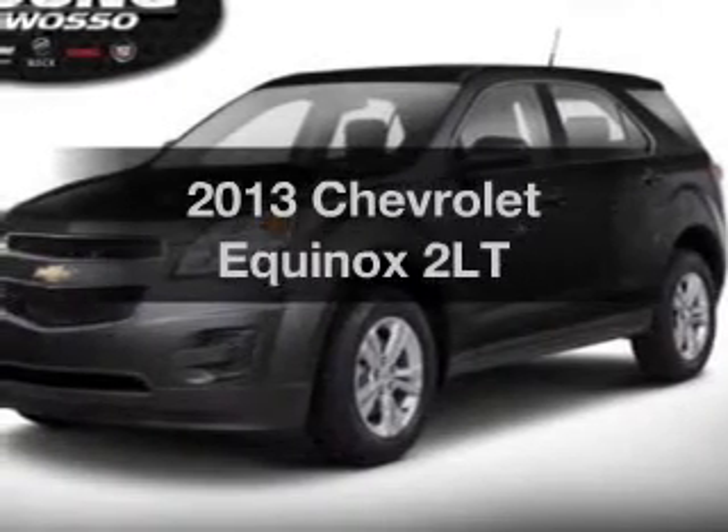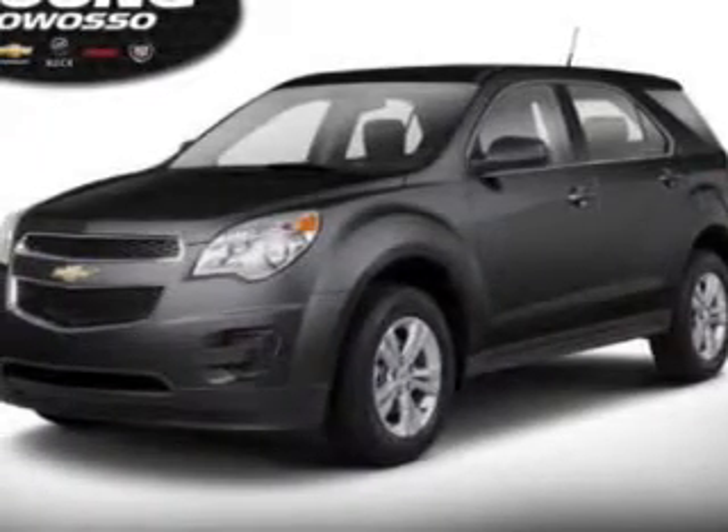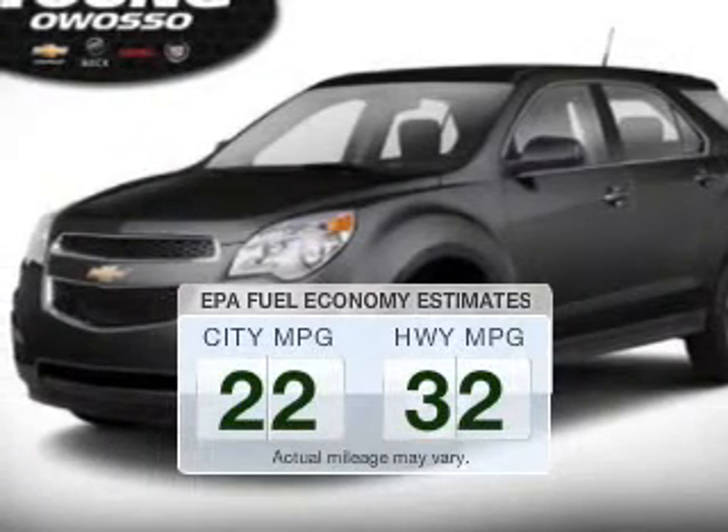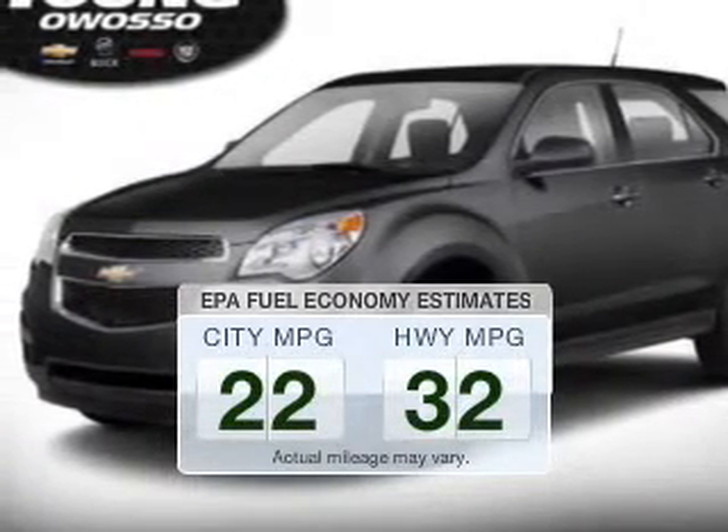Introducing the 2013 Chevrolet Equinox. Travel the roads in style and comfort in this great vehicle. In the city or on the highway, you'll spend less time at the pump with this fuel efficient vehicle.